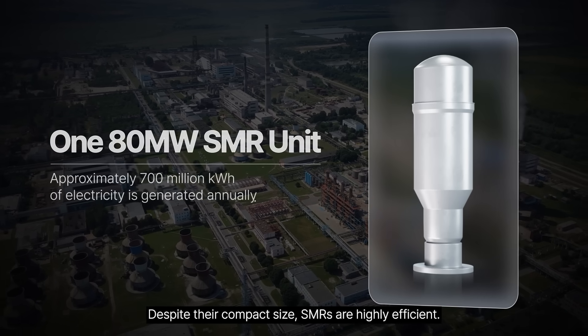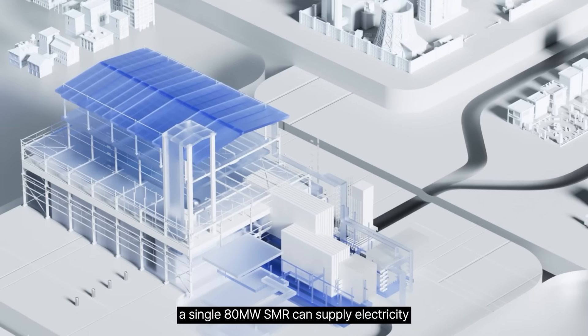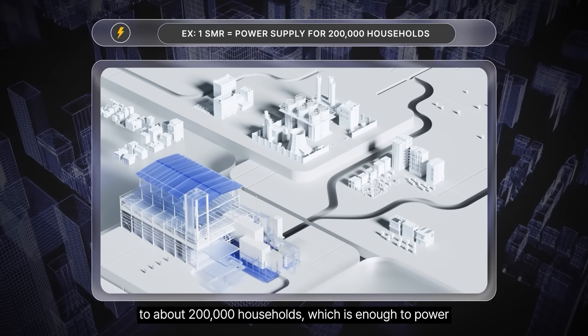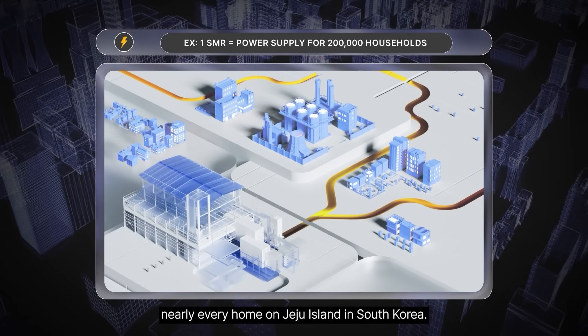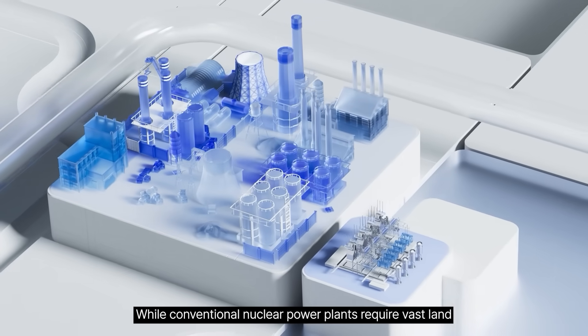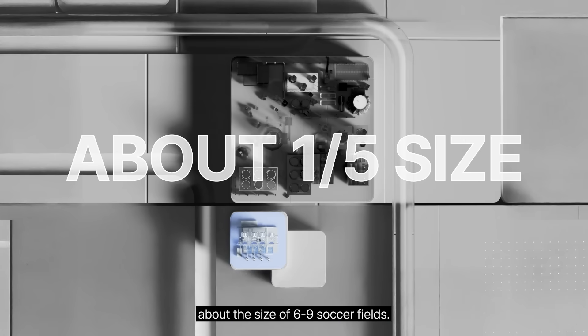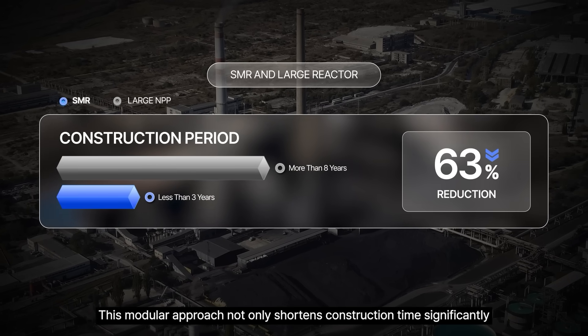Despite their compact size, SMRs are highly efficient. For instance, a single 80-megawatt SMR can supply electricity to about 200,000 households, which is enough to power nearly every home on Jeju Island in South Korea. While conventional nuclear power plants require vast land and long construction periods, SMRs can be installed on much smaller sites, about the size of six to nine soccer fields.